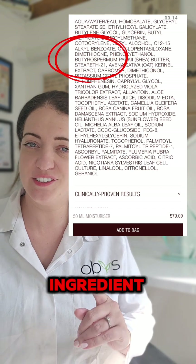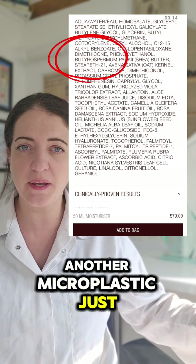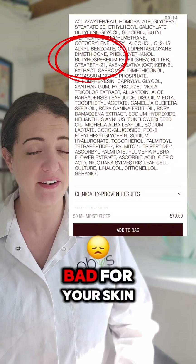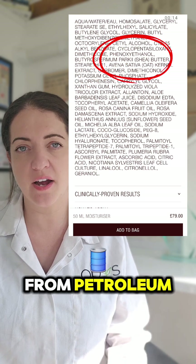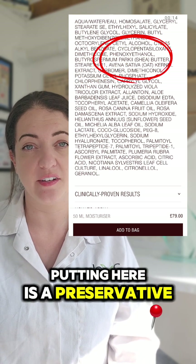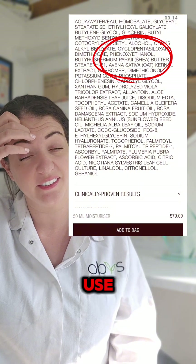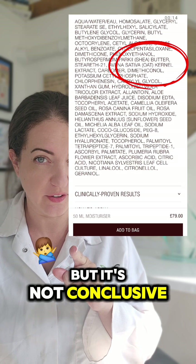Much like the next ingredient dimethicone — another microplastic. Just put in there as an emollient. It's not needed. It's bad for your skin, bad for the environment. Phenoxyethanol — derived from petroleum, put in here as a preservative. There are lots of natural alternative preservatives you can use. There is a little evidence to say that it's an endocrine disruptor but it's not conclusive.